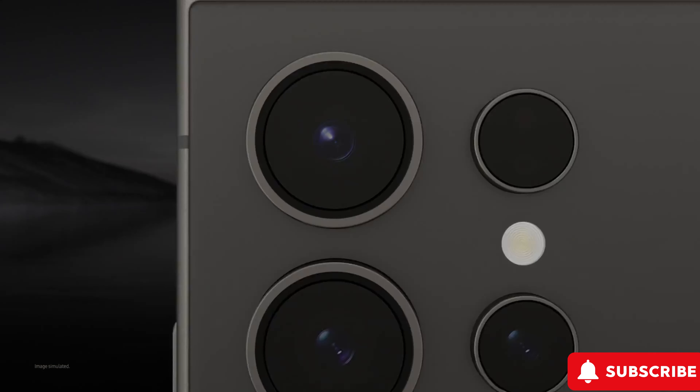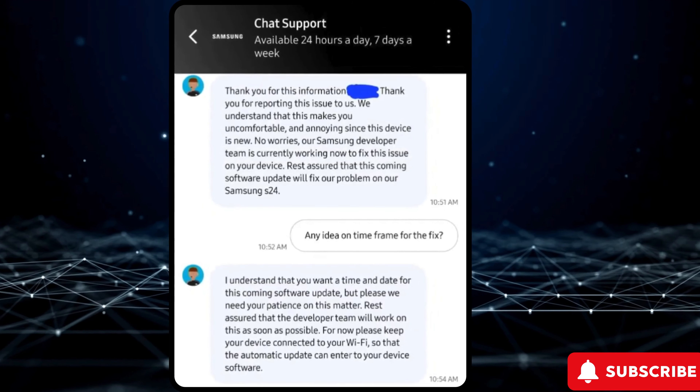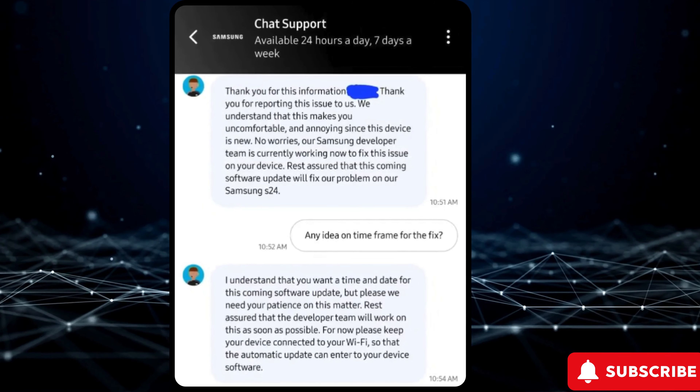Users have raised concerns about the vivid color profile, and Samsung plans to release a firmware update to restore it. While the screens of the Galaxy S24 are stunning, the difference between vivid and natural color modes appears minimal.